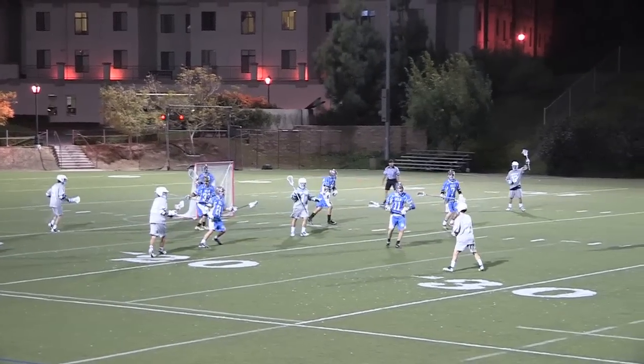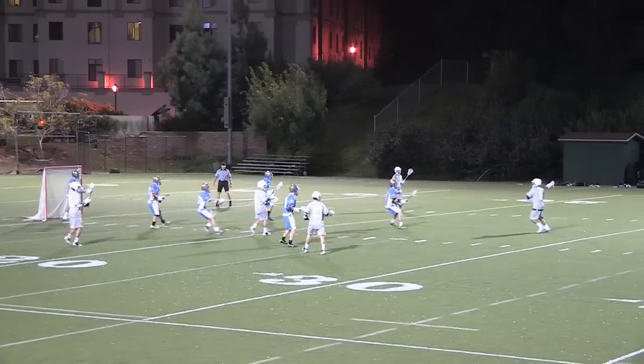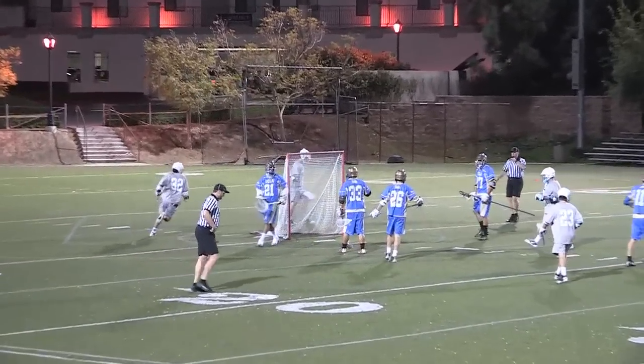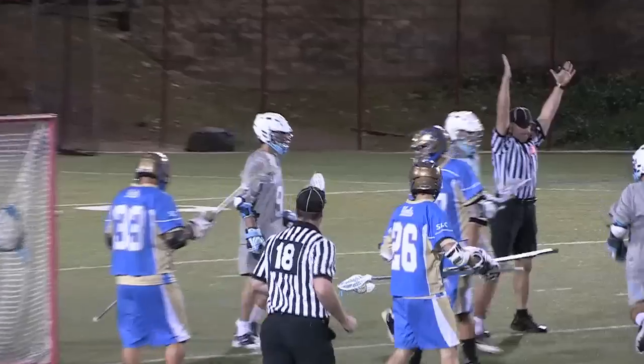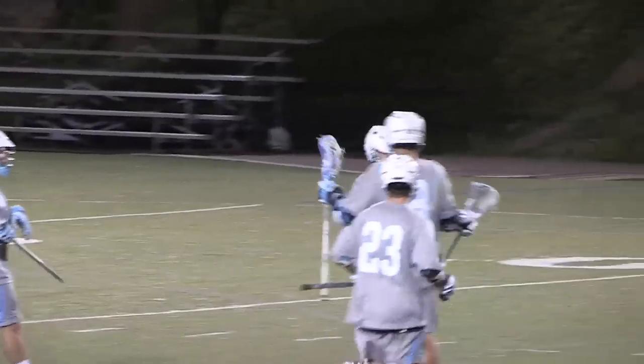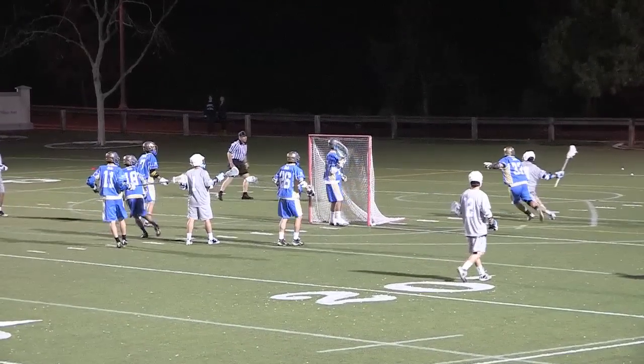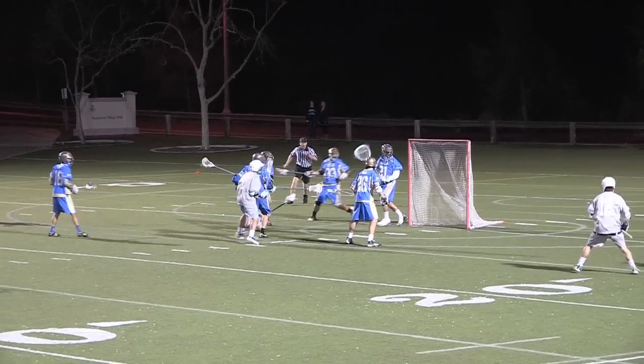UCLA's running a ton of motion out of there, man-up. They're going to stay pretty stagnant and looking for skips. And a goal by USD. That was the best ball movement and the best offensive series we've seen out of USD. And what comes out of it? A goal. Especially with his closest — he's getting it. And a goal.